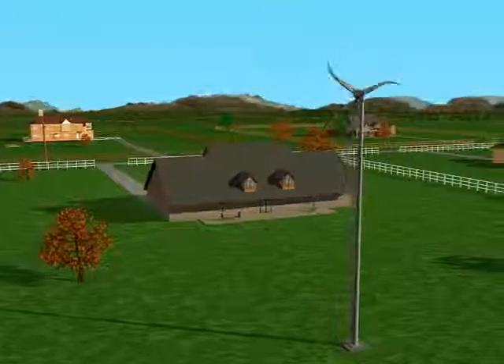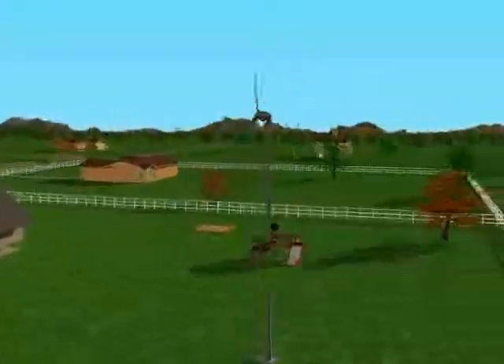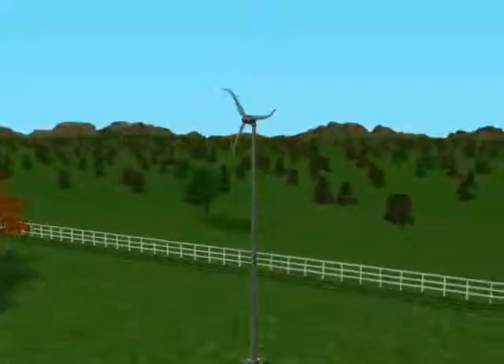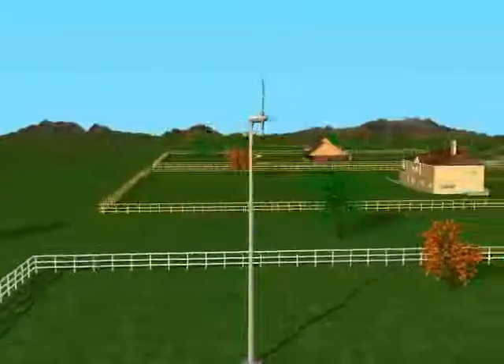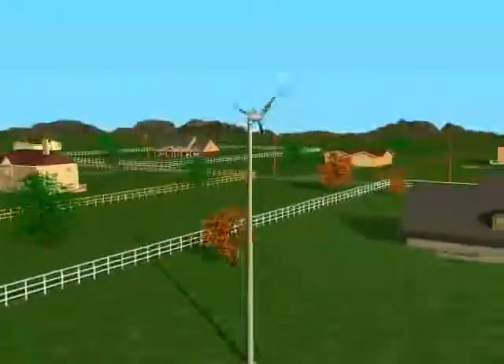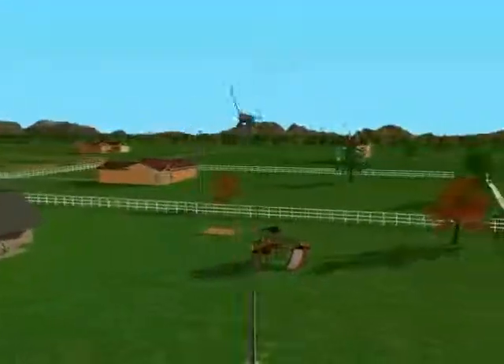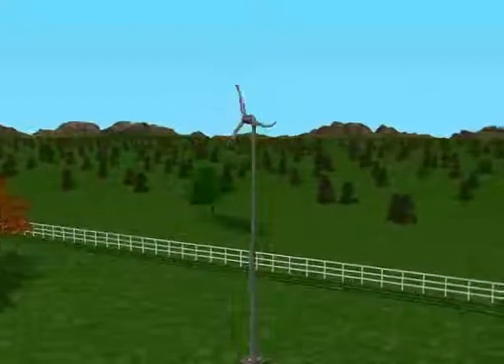Designed to work in residential neighborhoods, Skystream will quietly, efficiently and reliably produce energy without creating any undesirable impacts to the surrounding environment. What makes Skystream so unique is its ability to produce electricity at a rate equal to or less than many retail utility costs, offering homeowners an option against the ever-increasing cost of electricity.